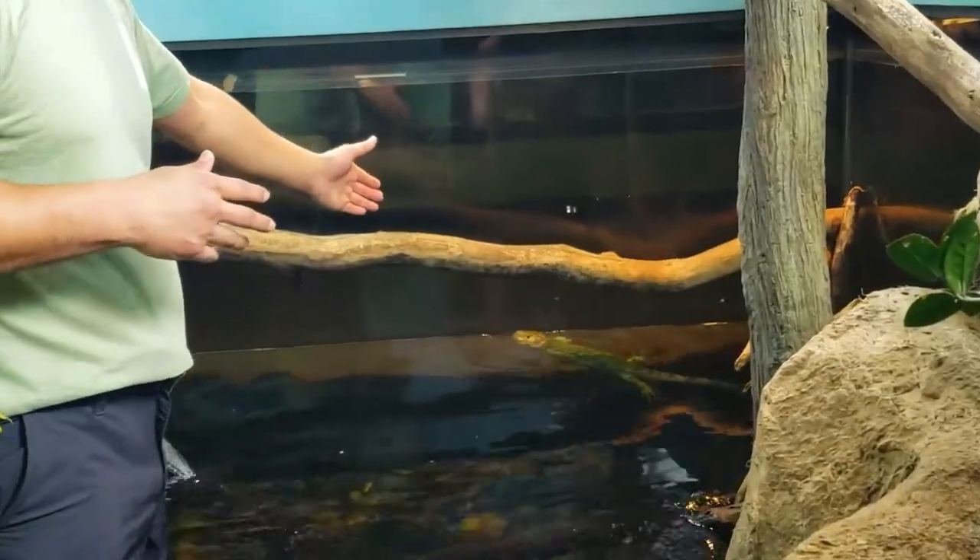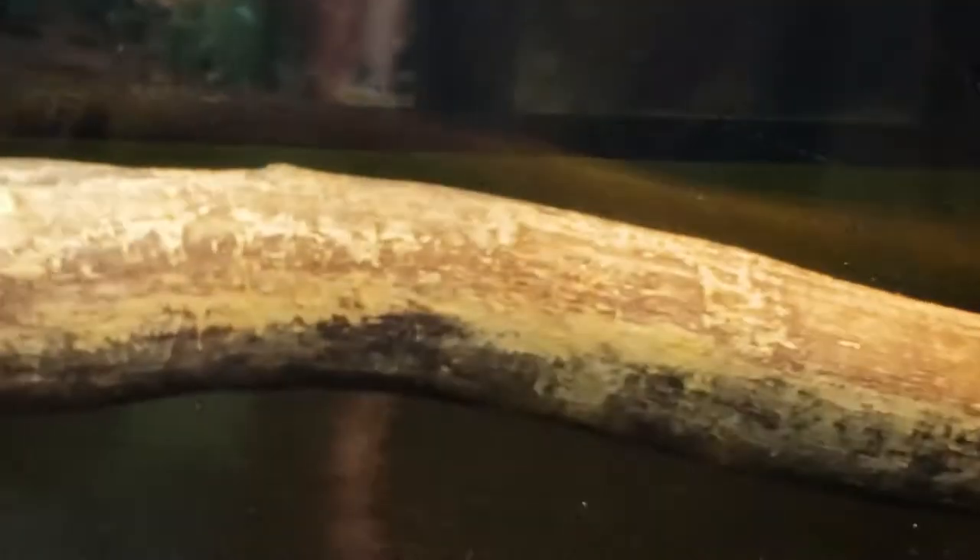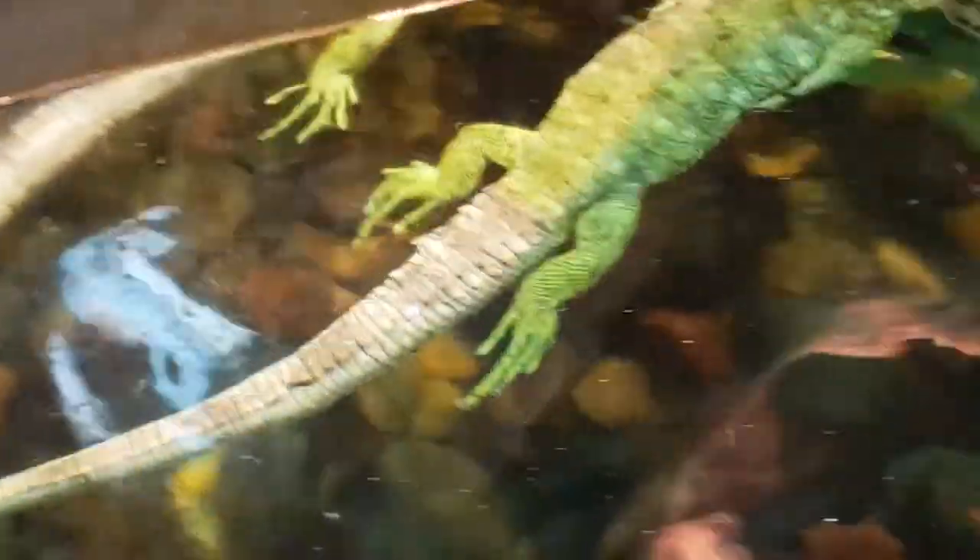There you can see one swimming. You can see his tail and how he propels himself along the water. They swim not all that dissimilarly from a crocodilian.